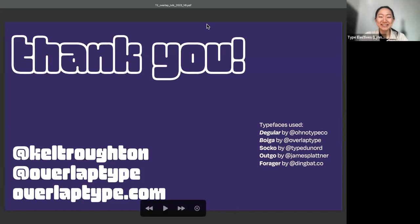Thank you so much, Kel. There has been lots of love in the chat — it's so inspiring to get a glimpse of what the world looks like through your eyes. Let me ask some questions from the Q&A. The first question is from Nikki: How was your transition from graffiti to lettering and type design in regards to legibility?